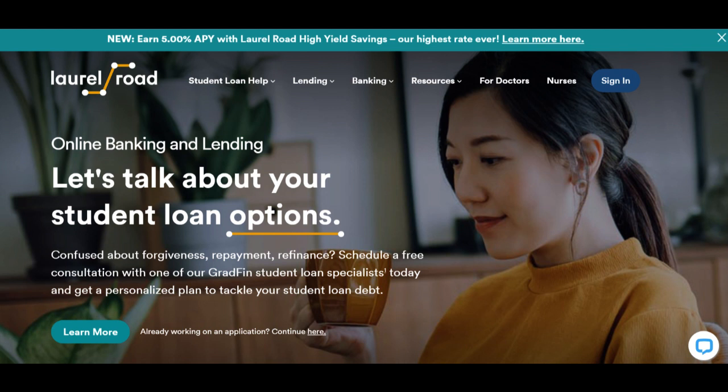On the positive side, Laurel Road's High Yield Savings Account lives up to its name by offering an exceptionally competitive interest rate. This makes it a compelling choice for individuals seeking to maximize the growth of their savings. The higher interest rate means your money can work harder for you, outperforming the rates typically offered by traditional banks.